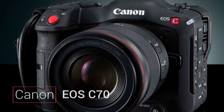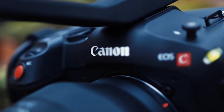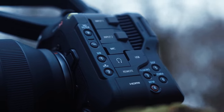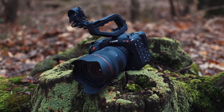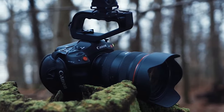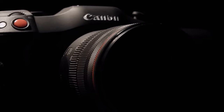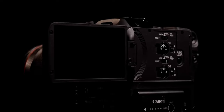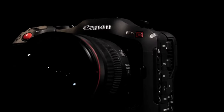Entering the professional arena, we have the Canon EOS C70, a cinema camera that combines compact design with high-end performance. The EOS C70 features a Super 35mm dual-gain output (DGO) sensor with 4K DCI resolution, delivering stunning image quality with 16+ stops of dynamic range. Its Dual Pixel CMOS AF ensures reliable and fast autofocus, crucial for capturing spontaneous moments.